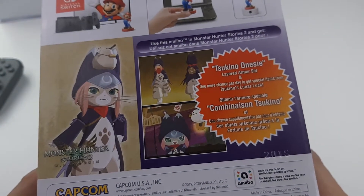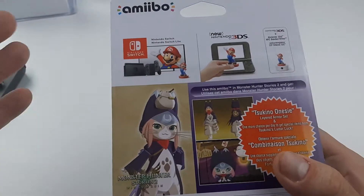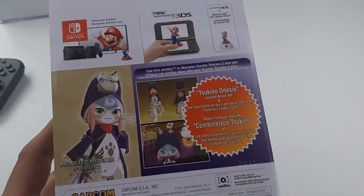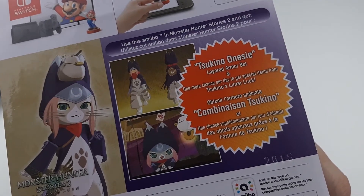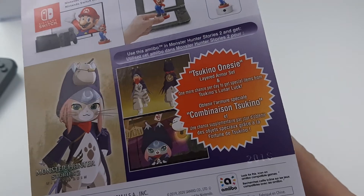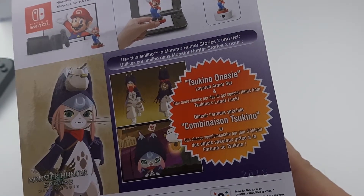Monster Hunter Rise — we got skins of armor in this, and I hope all the other Monster Hunter series amiibos work. Stories especially, they will work for sure, but this one I was just curious to see what it does. It's a layered armor set — it's not the actual armor, but I'm still gonna unbox it no matter what.